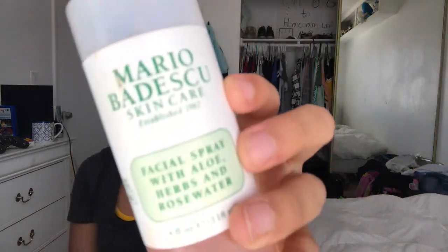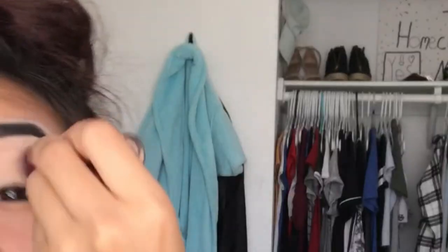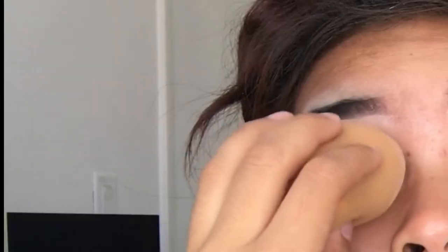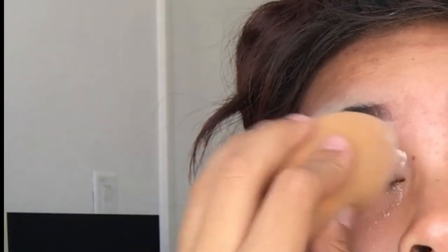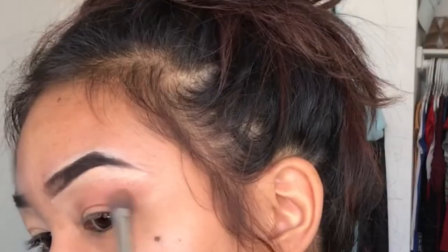Then I'm going to be taking my Mario Badescu rose water and spraying that all over my face as a primer. Then taking my Age Rewind concealer and putting it all over my eyelids and setting it with my setting powder. Then I'm going to be taking this eyeshadow palette by Uneek and putting it as a transition color on my eyelids.